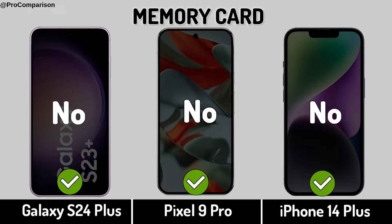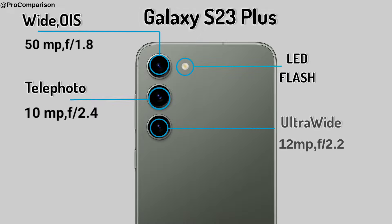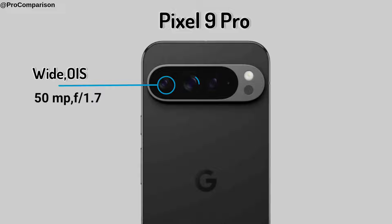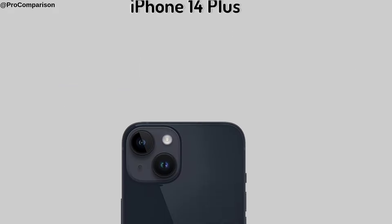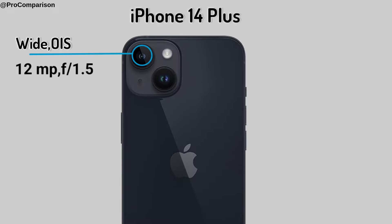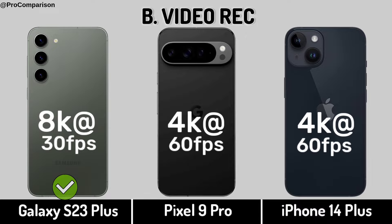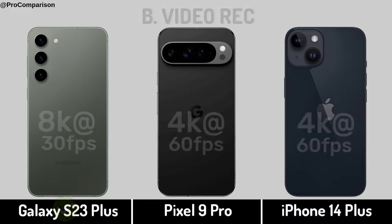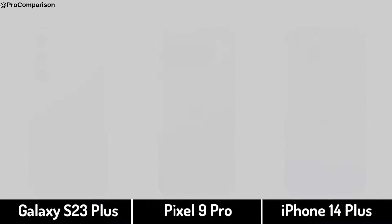Now for camera: back camera, max zoom, selfie camera.